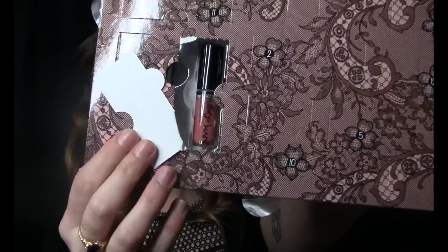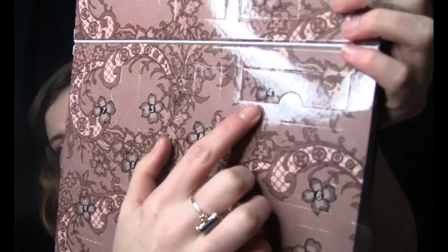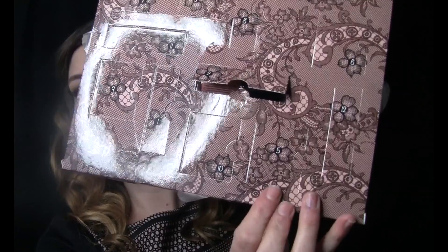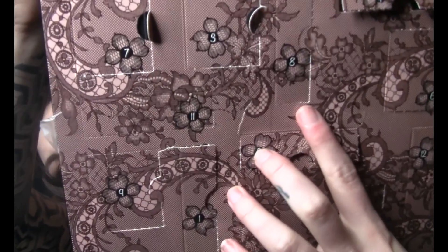We're gonna start with number one. So this is number one, it is called Ruffle Trim. Number two is Babydoll. Number four is Corset. And it's called Exotic.